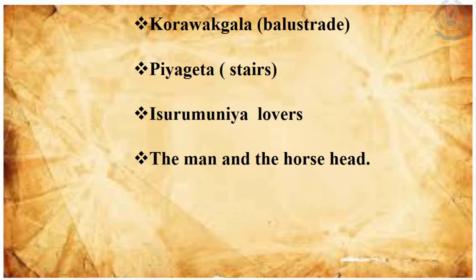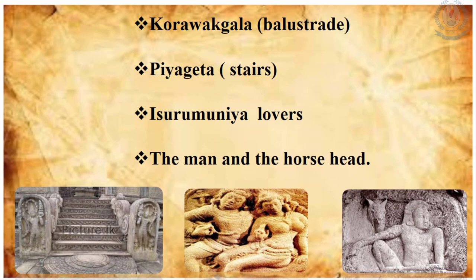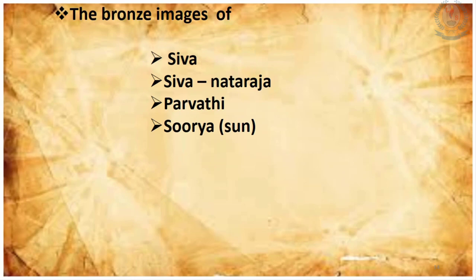Other famous carvings include the Kuvera Gala, Pierced Gata (the stairs), the Isurumuniya Lovers, and the man and horse head. These are also remarkable creations from ancient Sri Lanka. There are also statues made in early periods using bronze, such as the statue of Shiva, Shiva Nataraja, Parvati, and Surya (the Sun). All of these images were made using bronze on the concepts of Hinduism during the Polonnaruwa period.